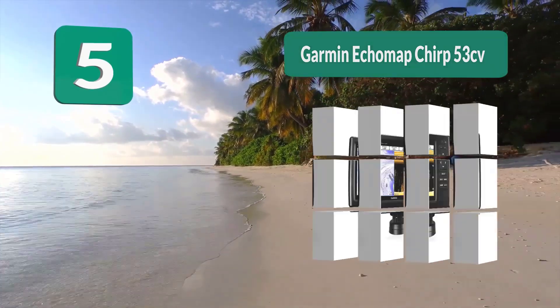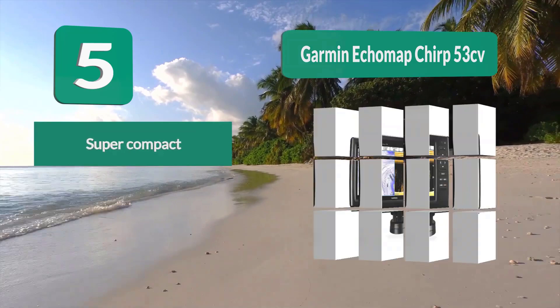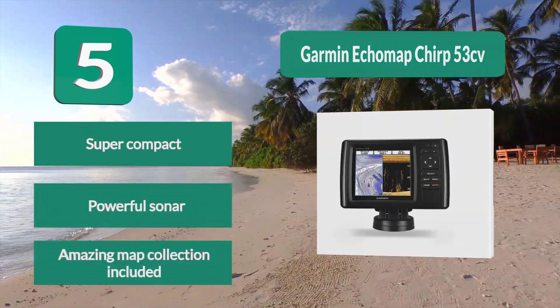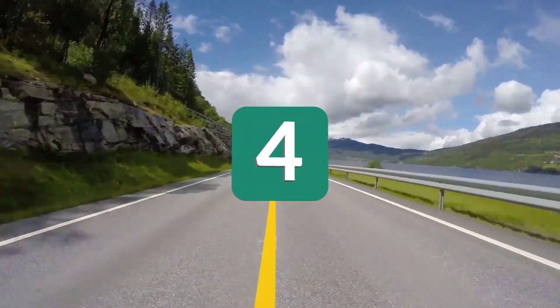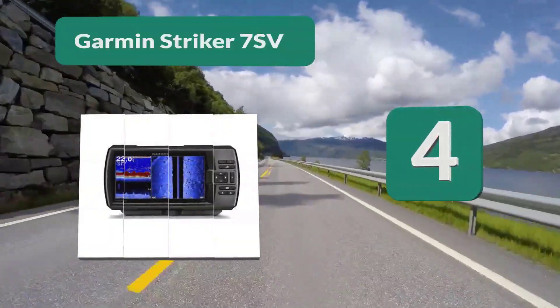If your budget for a new fish finder is 500 bucks, then you are in the sweet spot for buying a small-screened but full-featured fish finder GPS combo. Full-featured just means it has combinations of GPS, memory card slots for mapping and saving screenshots, dual beam sonar, and at least one type of imaging sonar.